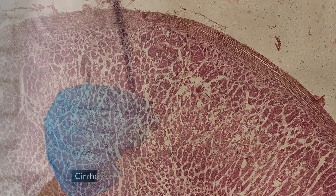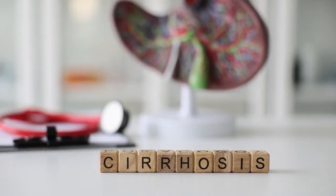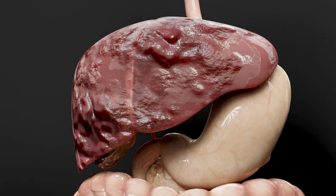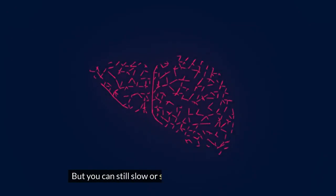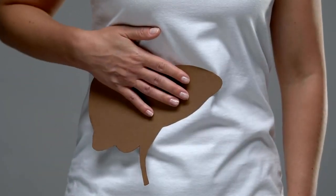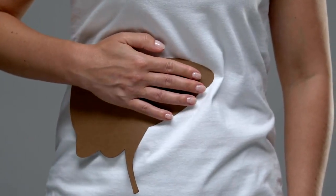Cirrhosis is severe, permanent scarring in your liver. This is the stage where fibrosis is no longer reversible. When your liver no longer has enough healthy cells left to work with, its tissues can no longer regenerate. But you can still slow or stop the damage at this stage. Cirrhosis will begin to affect your liver function, but your body will attempt to compensate for the loss, so you might not notice it at first.